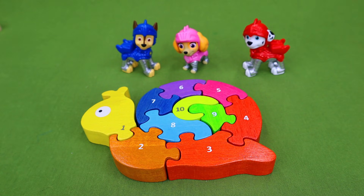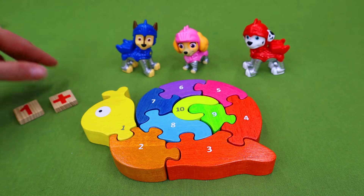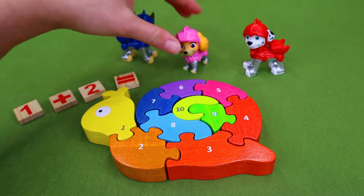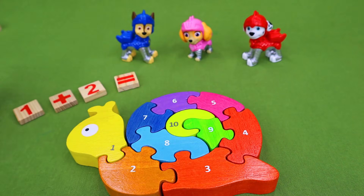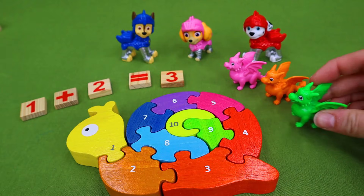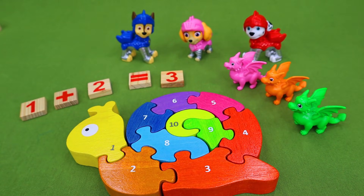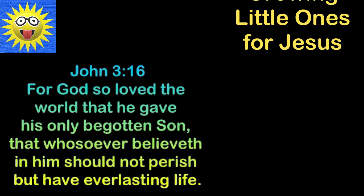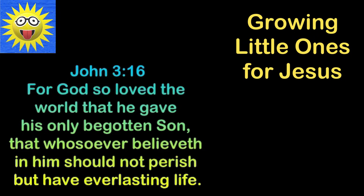I hope you enjoyed this fun video with the math problems and with the Paw Patrol pups and this cool puzzle. Thank you so much for everything. Hit the subscribe button down below, and I'll talk to you all later. Bye everyone!